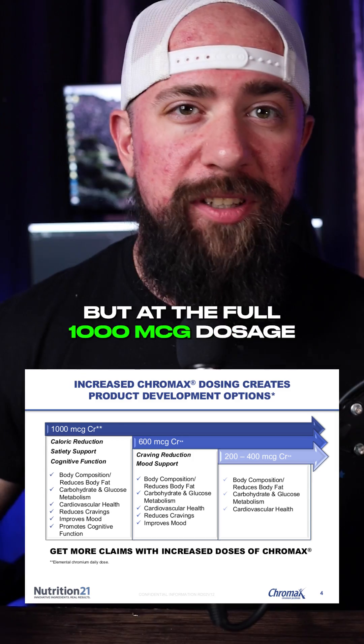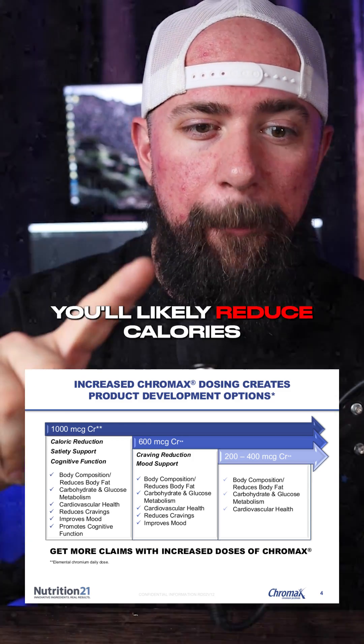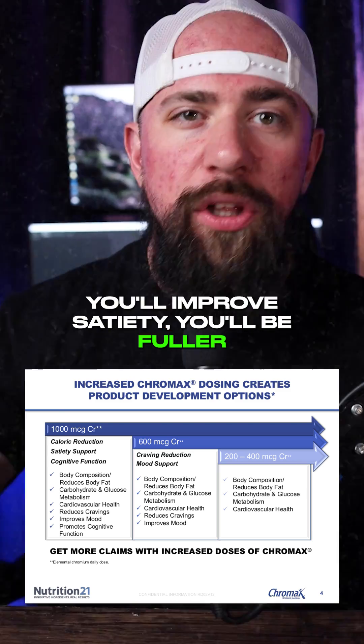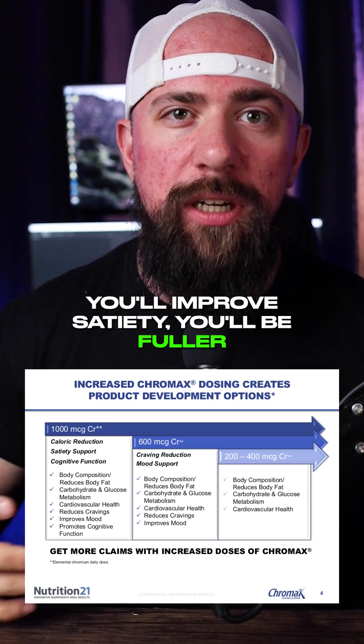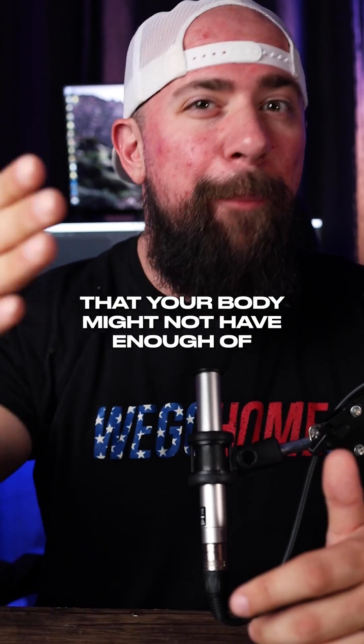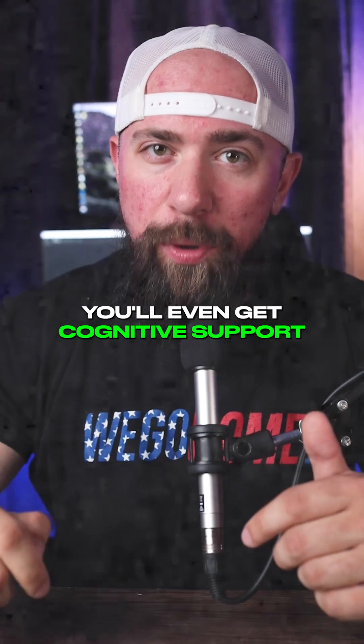But at the full 1000 microgram dosage — a whole milligram — you'll likely reduce calories because you're going to have less of an appetite and less cravings. You'll improve satiety, you'll be fuller. And again, because we're filling a mineral that your body might not have enough of, you'll even get cognitive support.